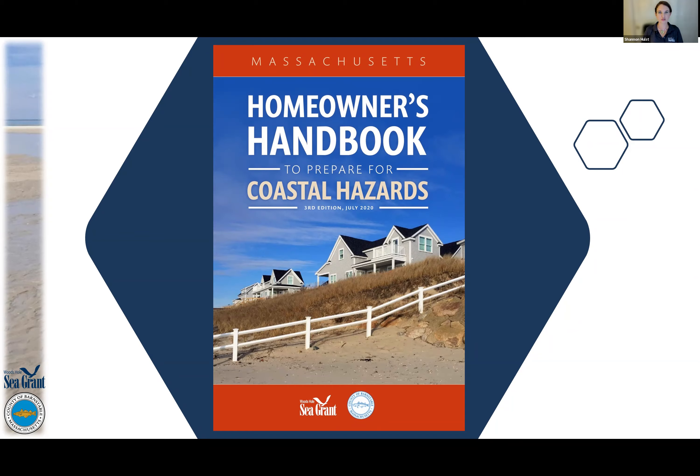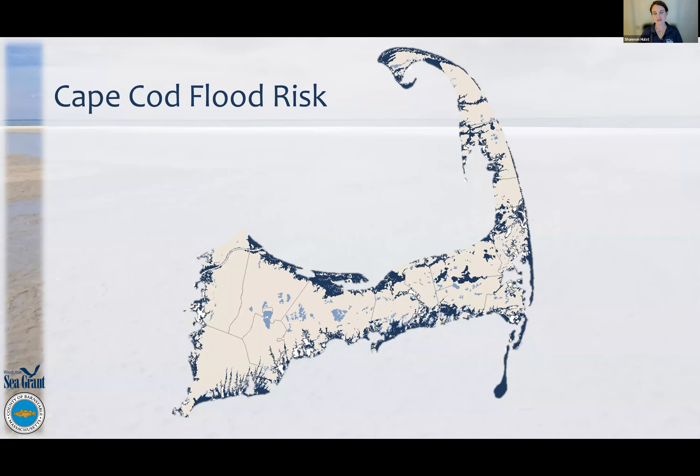Moving into flood insurance and flood risk on Cape Cod. The dark blue areas are the regulatory floodplain, the light blue is a moderate risk floodplain, and everywhere else is a low risk floodplain. We say everywhere has some flood risk because it rains. 52,000 acres of our land on the Cape are in floodplains — that's about 20% of our land area. We have about 30,000 structures, meaning any of those with a mortgage have to have flood insurance.